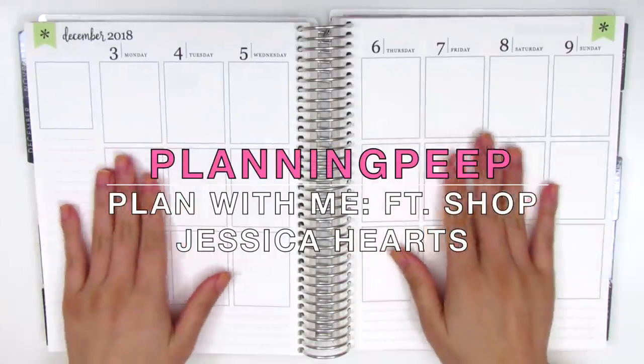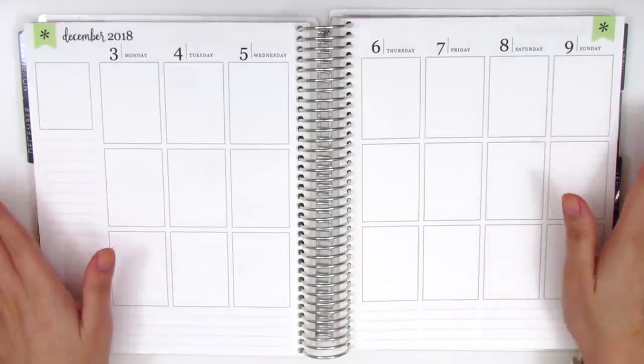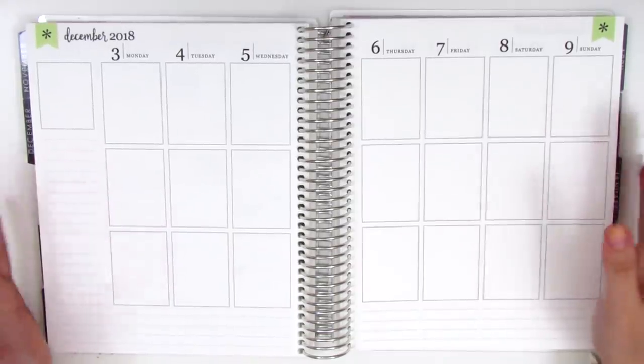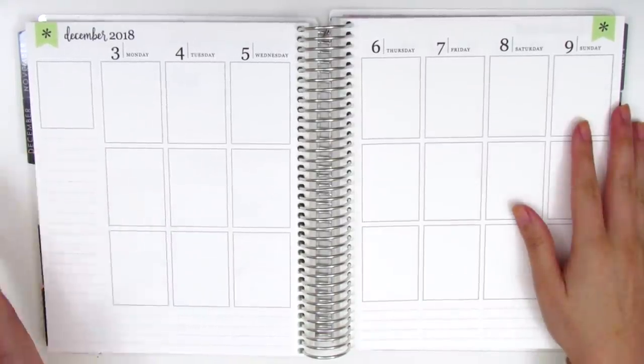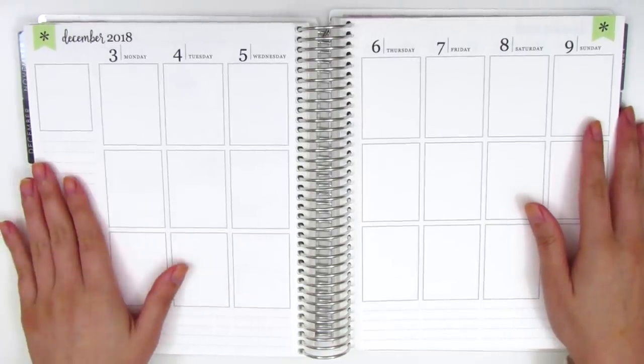Hi everyone! This is Sheri from Planning Peep, and welcome back to my channel. Today I'm doing my first Christmas spread, so this is very exciting. I'm finally in the Christmas season, and I think today is like December 21st, so I'm definitely late to the game, but better late than never, I guess.